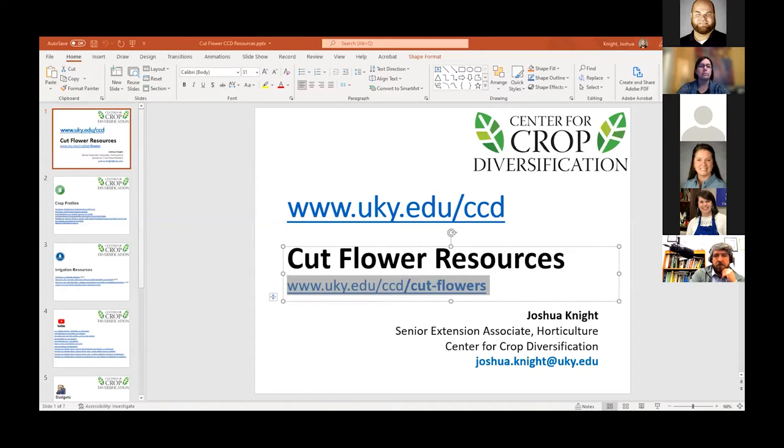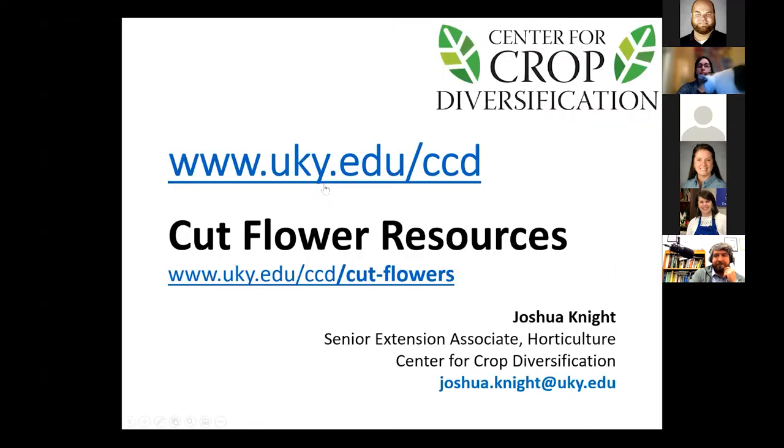We have a quick update from the Center for Crop Diversification. My name is Josh Knight. I'm a Senior Extension Associate at the Center for Crop Diversification. I just wanted to talk about some resources. We've got a landing page that has all of the cut flower resources that we've put together so far. It'll also be the place where we put additional resources like the recorded video from tonight.